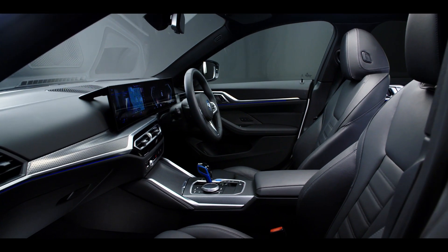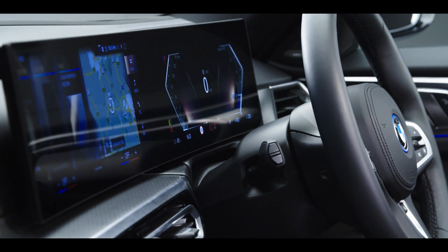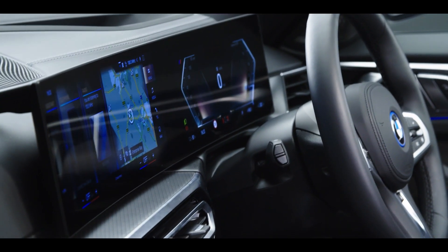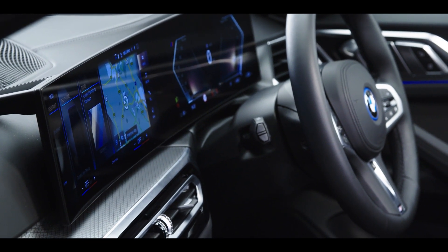Inside the BMW i4, the most striking feature is the curved display, orientated towards the driver to offer a 12.3-inch digital instrument cluster and 14.9-inch control panel.